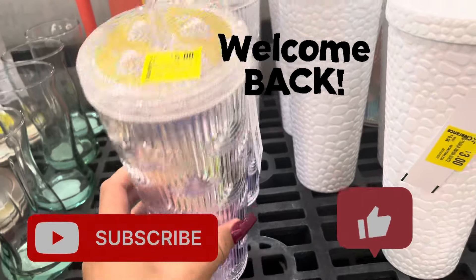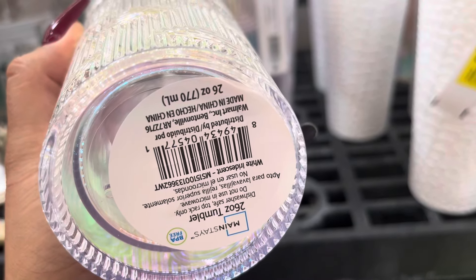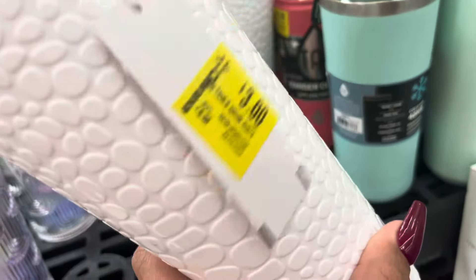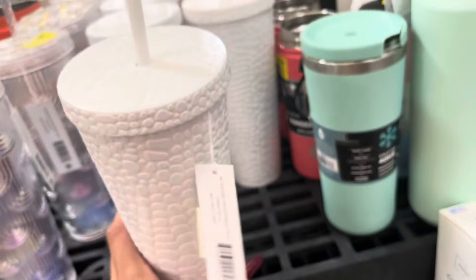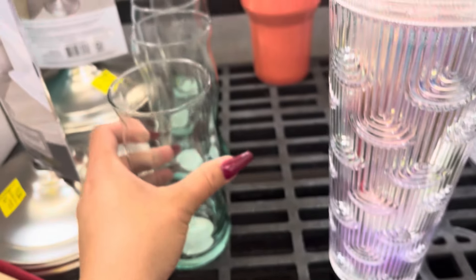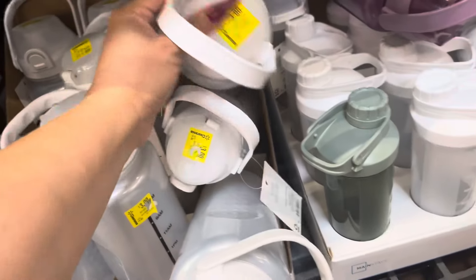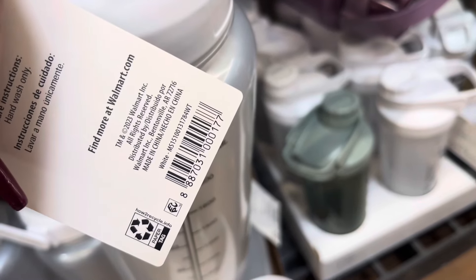Hey everyone, welcome back to a brand new video. At the front of the store they have these tumblers on clearance — this one is five dollars, and they also have this white one on clearance for three dollars, it was almost seven dollars. They have several of those. These cups are only 50 cents, they were $3.46 — great price on those. Down here they have some more items on clearance for three dollars, it was five dollars.